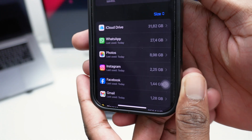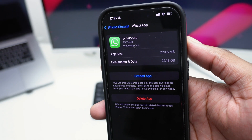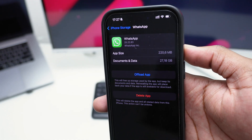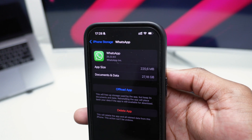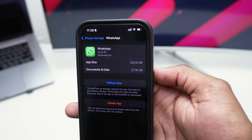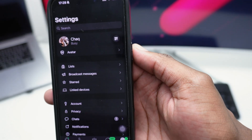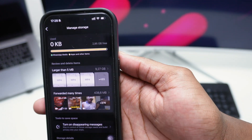Start with the apps occupying the most space. For example, with WhatsApp, if you tap into it you'll see the app size is only 220 megabytes, but the Documents and Data are occupying over 27 gigabytes. That refers to pictures, videos, and voice chats received and forwarded within WhatsApp. Hop into the WhatsApp app, go to Settings, then tap Storage and Data, and then tap Manage Storage.